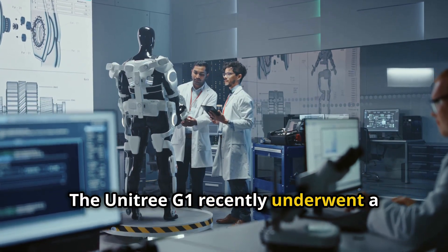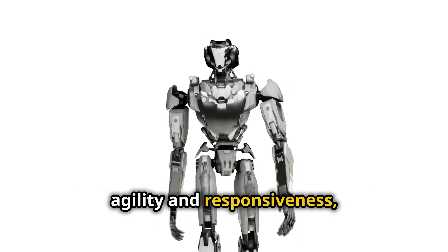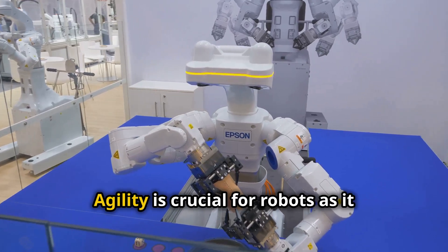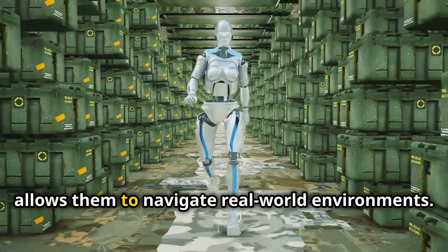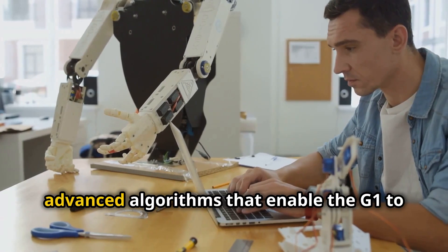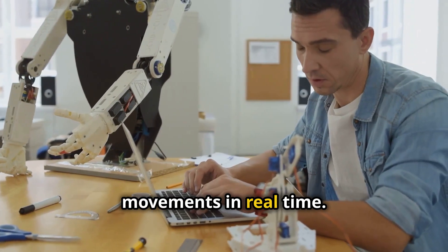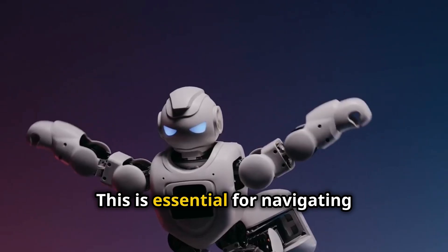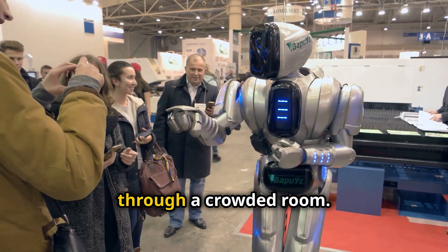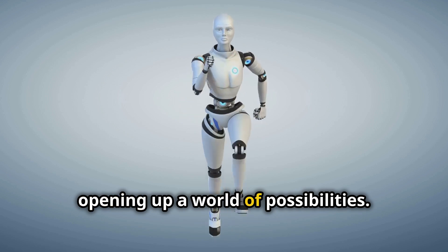The Unitree G1 recently underwent a significant upgrade. This upgrade focused on enhancing its agility and responsiveness, propelling the G1 into a new league of robotic capabilities. Agility is crucial for robots as it allows them to navigate real-world environments. The upgrade involved incorporating advanced algorithms that enable the G1 to make quick decisions and adjust its movements in real time. This is essential for navigating unpredictable environments — imagine a robot that can seamlessly move through a crowded room. The G1's enhanced agility is a game-changer, opening up a world of possibilities.